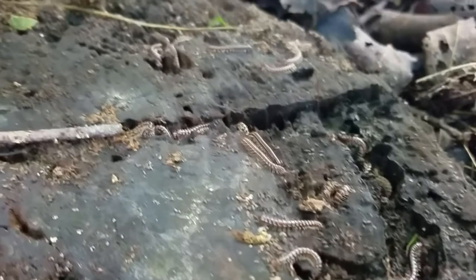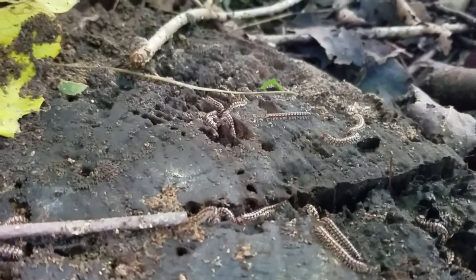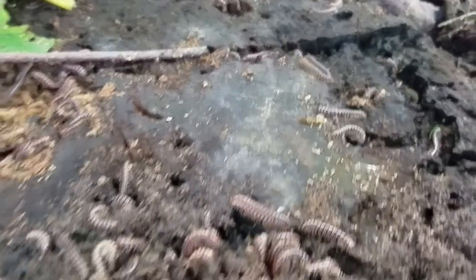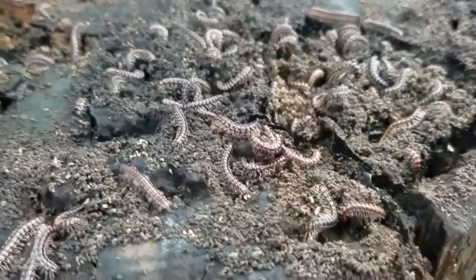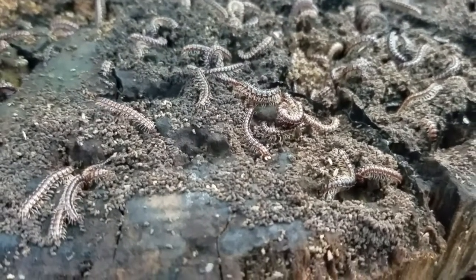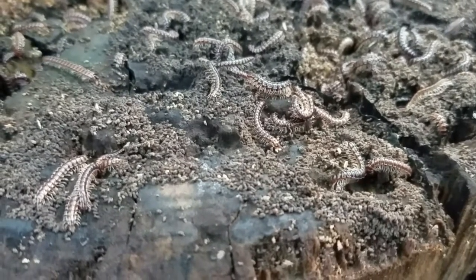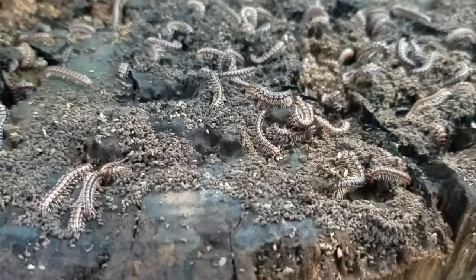They are making super quick work of this tree cookie. I'm betting within a year, maybe even less, there will be nothing left of it in its current form. It will be new soil, it will be nutrients in the surrounding plants, it will be in the bodies of the caterpillars eating the plants, and in the bodies of the birds eating the caterpillars.